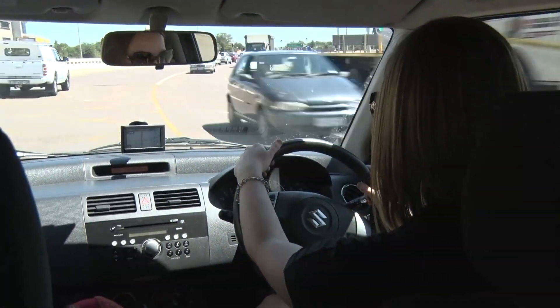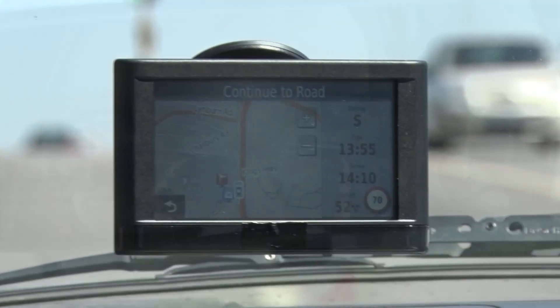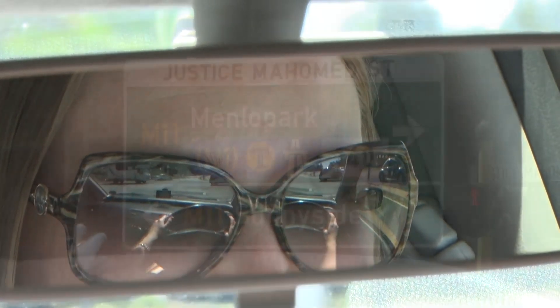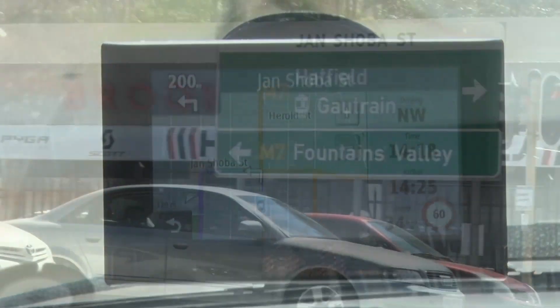QFRNC voices can pronounce words from different South African languages in the same sentence. This feature is particularly useful in the navigation domain, where a GPS device needs to speak out the wide variety of street names — for example, "Turn left into Young Shorva Street."